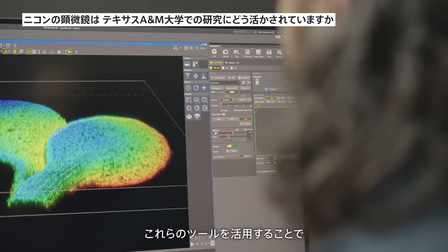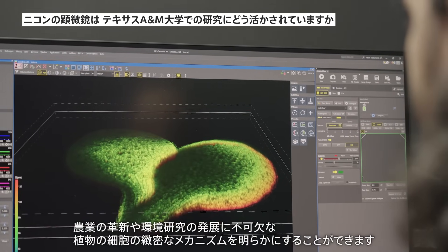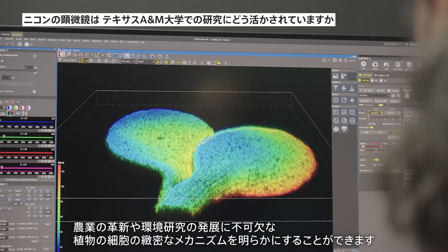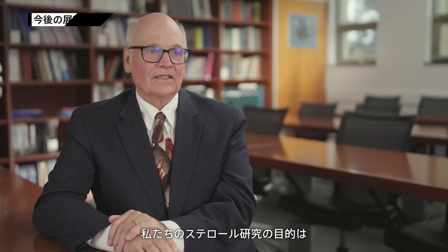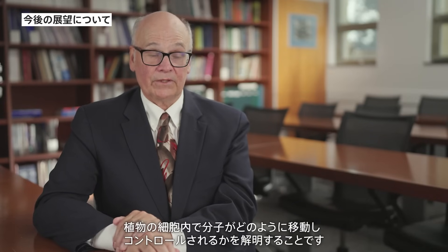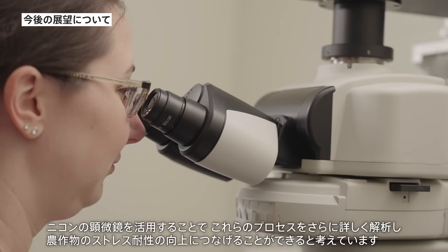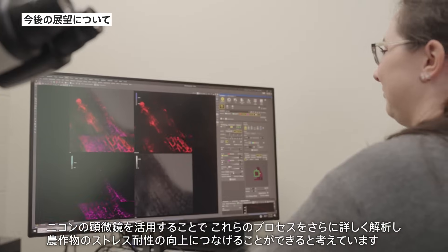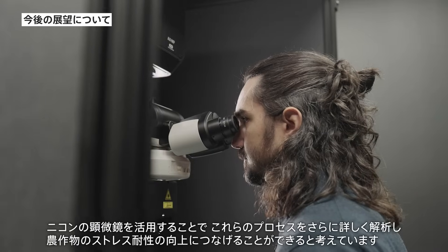These tools make it possible to uncover details about plant cells that are crucial for advancing agricultural innovation and environmental research. Our work on sterols aims to uncover how these molecules move and are regulated within plants, an area that remains largely unexplored. With Nikon microscopes, we hope to further analyze these processes, which could help improve crop resilience and stress tolerance.